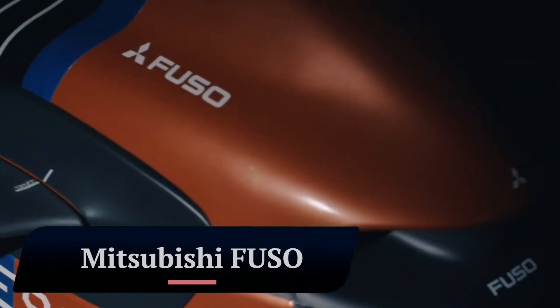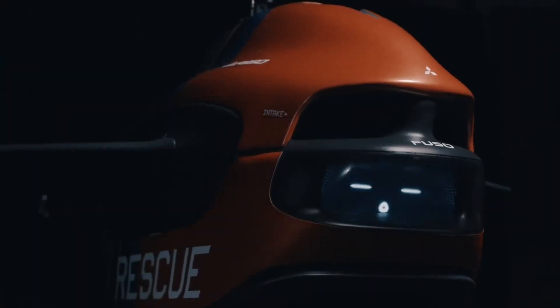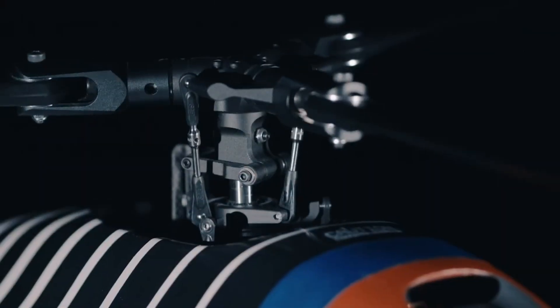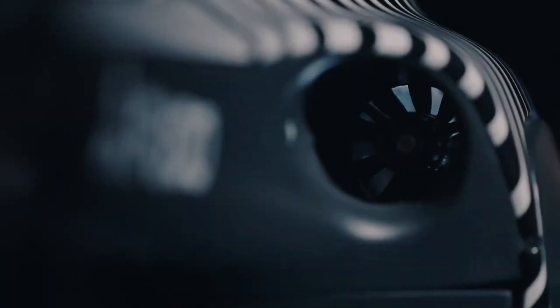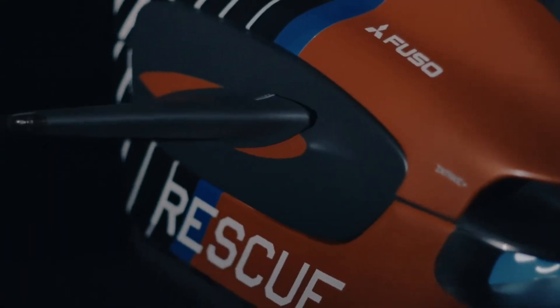Mitsubishi Fuso. The Mitsubishi Fuso Vision Rescue Truck and Drone is a concept vehicle that was unveiled at the 2019 Tokyo Motor Show. It is designed to be a versatile and innovative response vehicle that can be used in a variety of emergency situations.